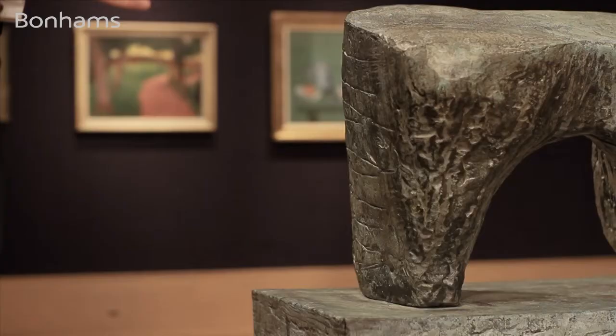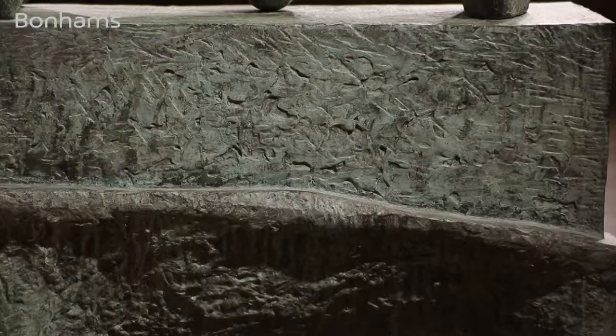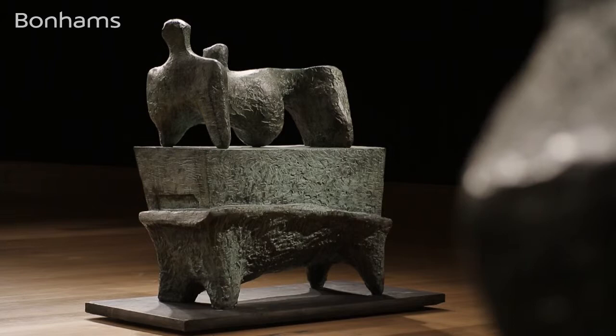Of course the main focus of 'Reclining Figure on a Pedestal' is indeed the recumbent figure; however, we mustn't forget that the pedestal serves a very specific purpose of raising the recumbent figure to eye level of the spectator, which in a sense allows us to have a more intimate relationship with the piece.